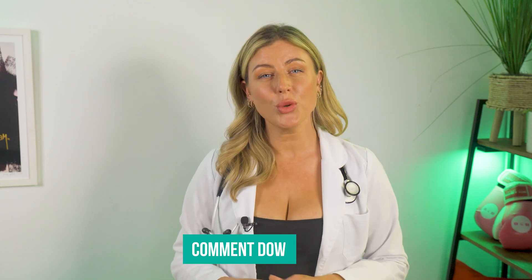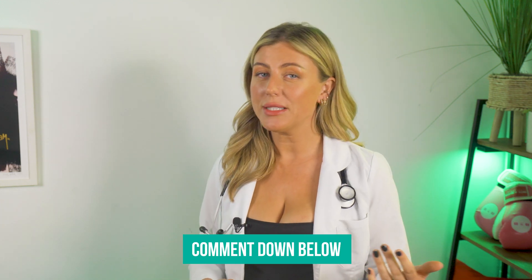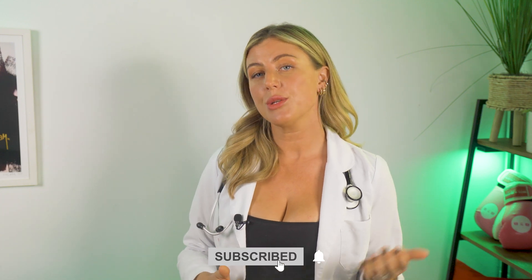Before we talk about the last one, please let me know in the comments any questions you have about sleep or any general health topics. Don't forget to subscribe for more videos on sleep and health.